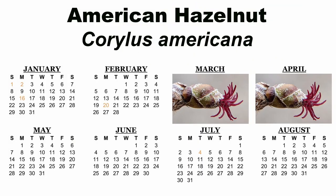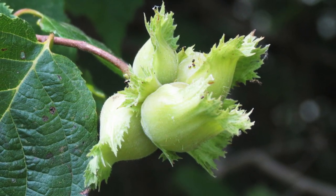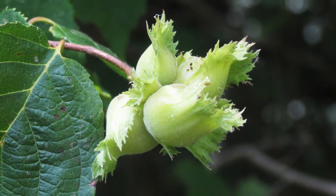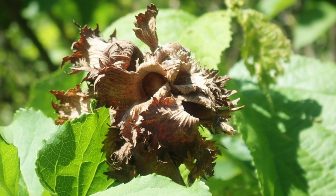American hazelnut flowers early, from March through April in most areas. The female flowers form into nuts and the involucres — the leaves that surround the nuts — are very distinctive with frilly edges and resemble tiny cabbages. The nuts and involucres will turn brown as they ripen from September through October.